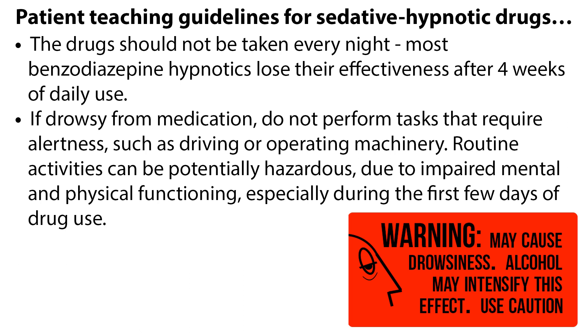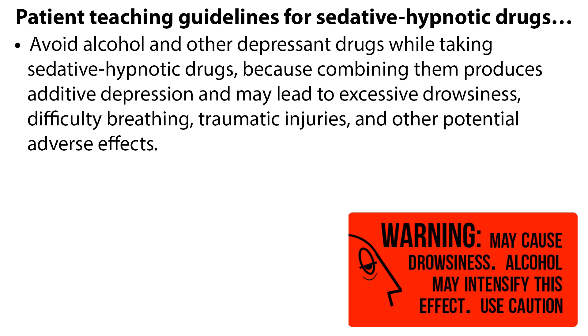Patient teaching guidelines for sedative-hypnotic drugs include: the drugs should not be taken every night. Taking them intermittently helps maintain effectiveness and reduces the risk of drug abuse and dependence. Most benzodiazepine hypnotics lose their effectiveness after four weeks of daily use. If drowsy from medication, do not perform tasks that require alertness, such as driving or operating machinery, as routine activities can be potentially hazardous due to impaired mental and physical functioning, especially during the first few days of drug use. Avoid alcohol and other depressant drugs while taking sedative hypnotics, as combining them produces additive depression and may lead to excessive drowsiness, difficulty breathing, traumatic injuries, and other adverse effects.